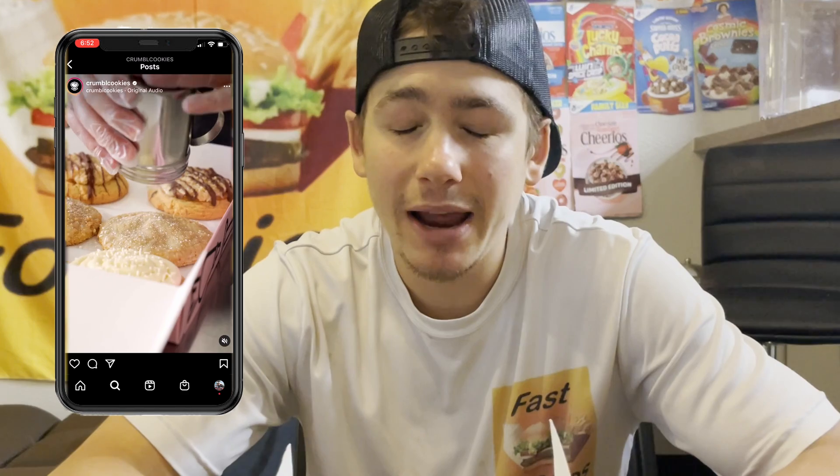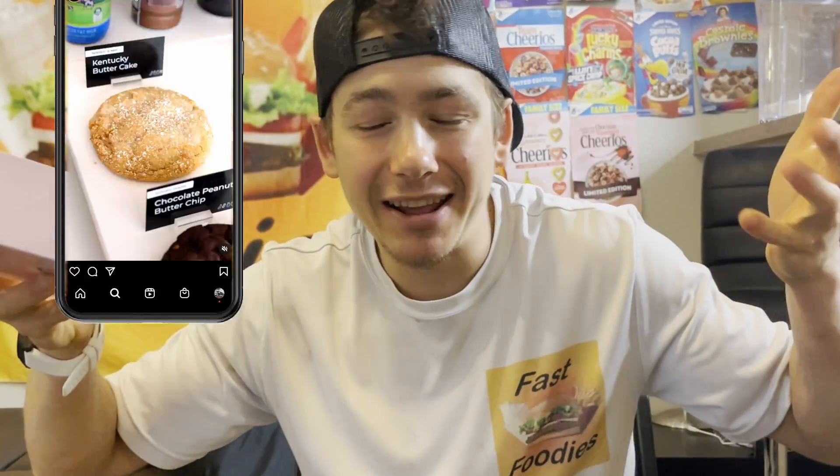The reason I decided to go with the Kentucky Butter Cake cookie this week is because I've never had a Kentucky Butter Cake. As you guys have probably been able to tell by all the reviews I've done on this channel, I like trying new items — stuff I've never tried before. I thought, what better way to experience a Kentucky Butter Cake for the first time than with a Crumble Cookie?